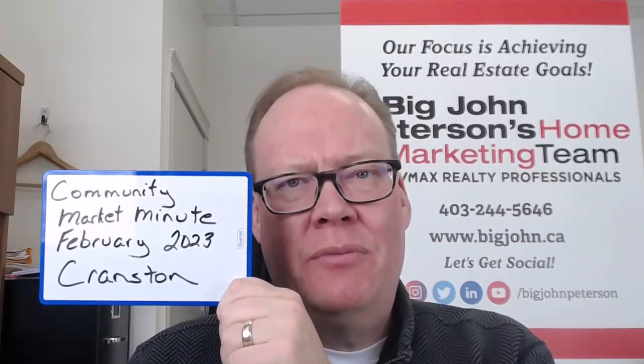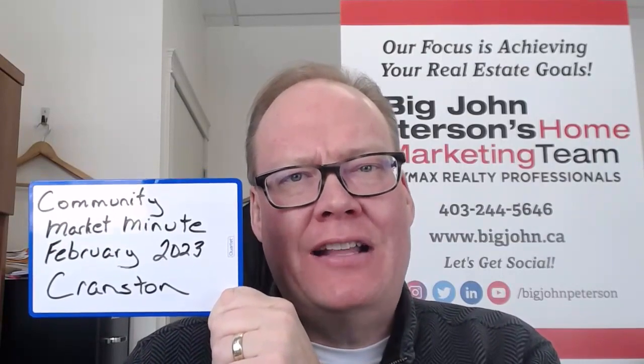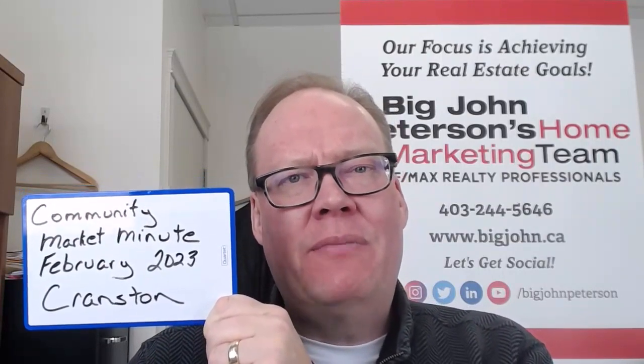Hello, and welcome to the Community Market Minute for February 2023 for the community of Cranston. Big John Peterson here, RE-MAX Realty Professionals. I want to go through some of the sales numbers we saw in January for the community.